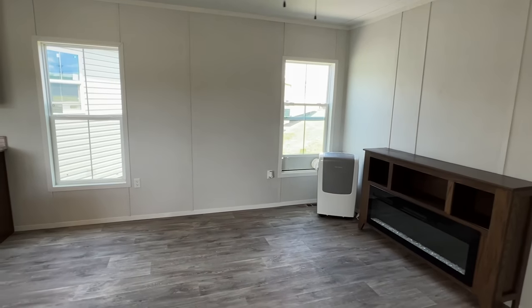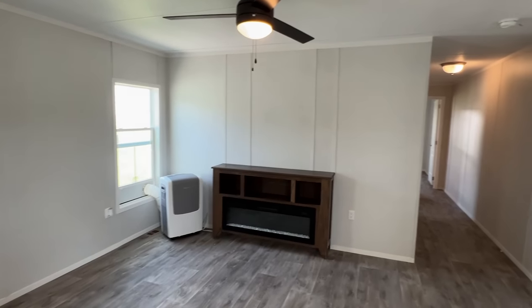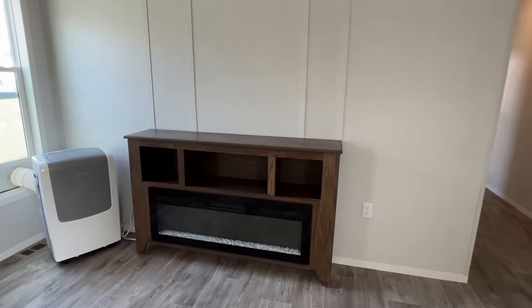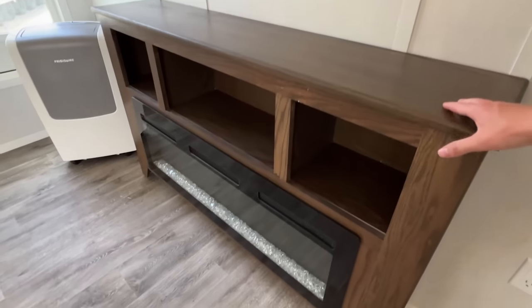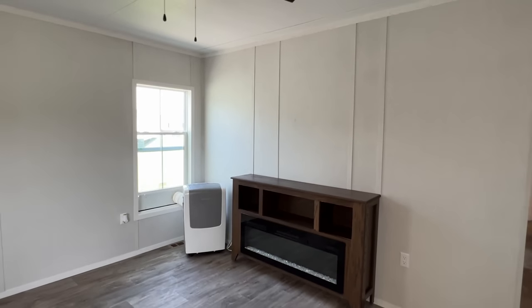So we first walk into the living room right here, and we've got the electric fireplace. It's built in, but I'm sure if you didn't want that, you could get it without that fireplace.